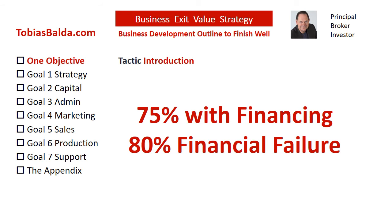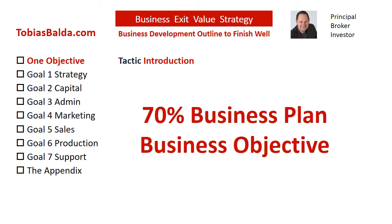Here is a clue: 75% started with financing, yet 80% failed due to financial difficulties. And to add, 70% of the founding owners, also known as the principal, state that they have a business plan. So what is missing?